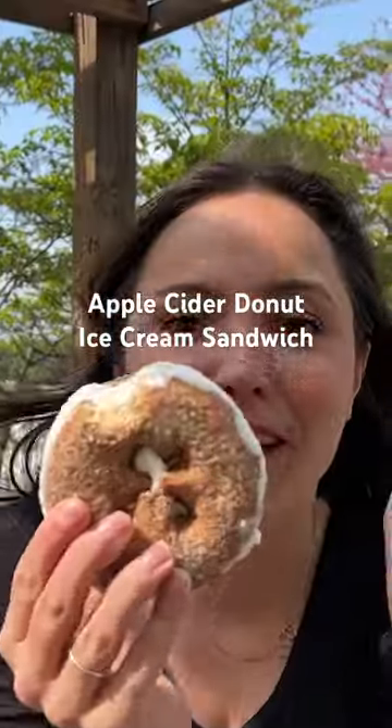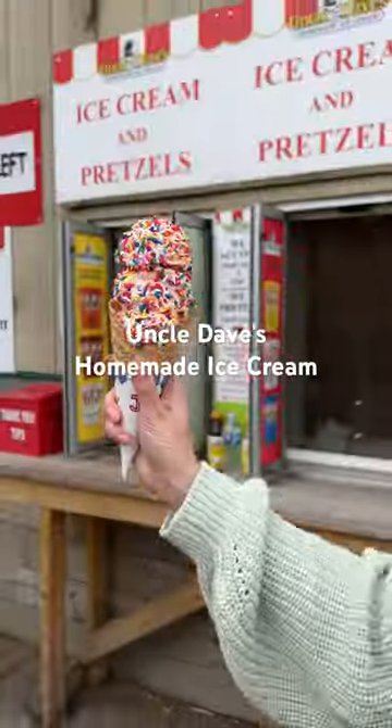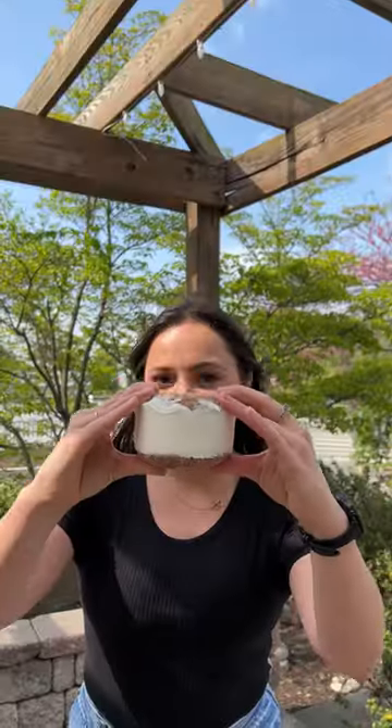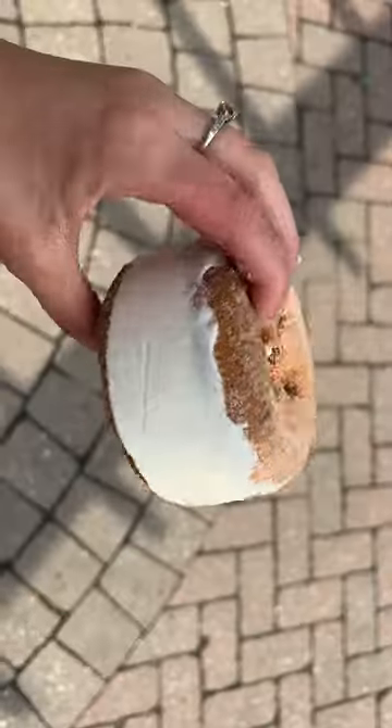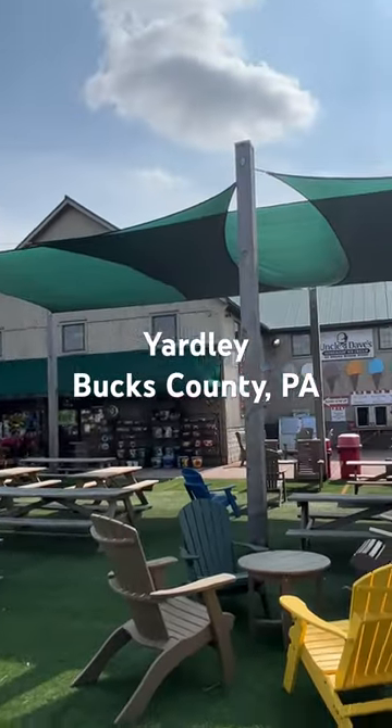Come with me to get this insane apple cider donut ice cream sandwich from Uncle Dave's Homemade Ice Cream in Yardley, Bucks County, PA. The sandwich is huge with homemade vanilla ice cream wedged in between an apple cider donut that is made on site.